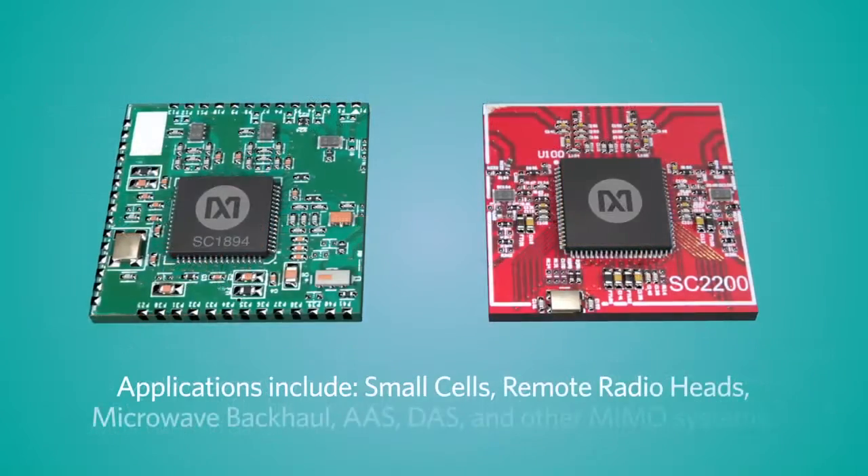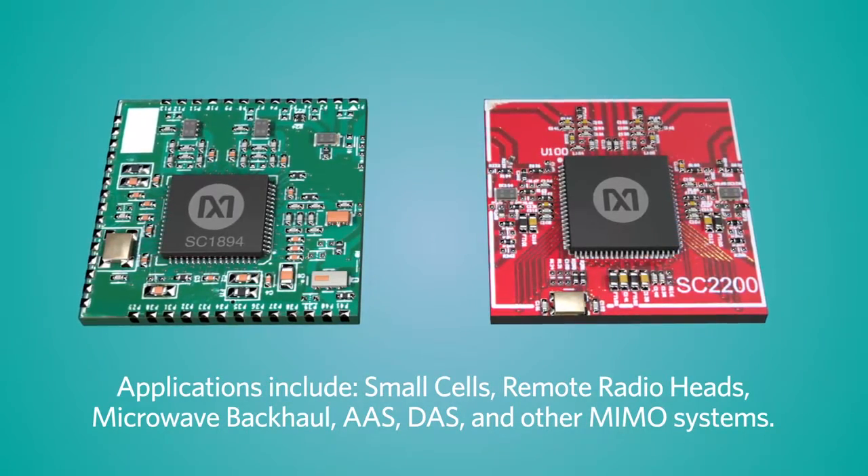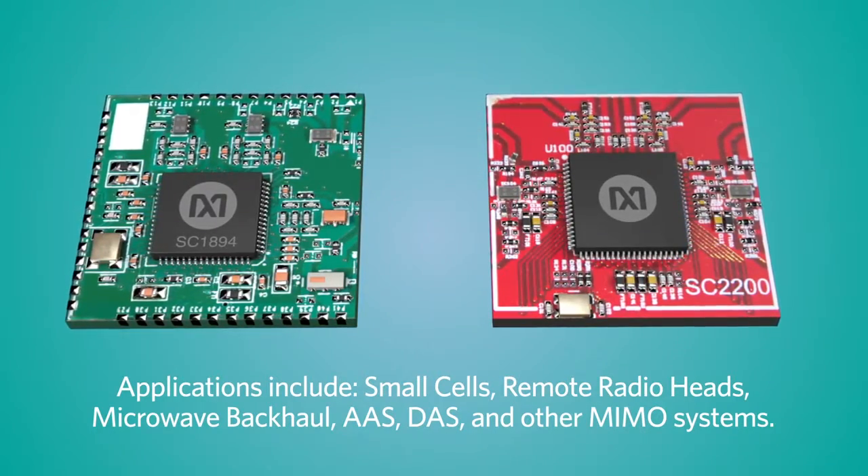Low power consumption at 1.2 watts for SC1894 and 1.9 watts for SC2200. Maxim's linearizers facilitate effective designs for macro and small cell base stations, remote radio heads, and microwave backhaul.